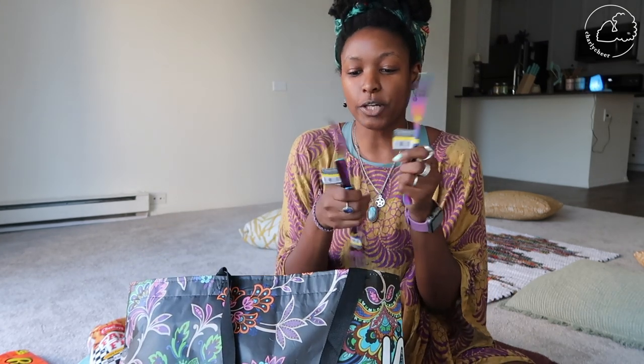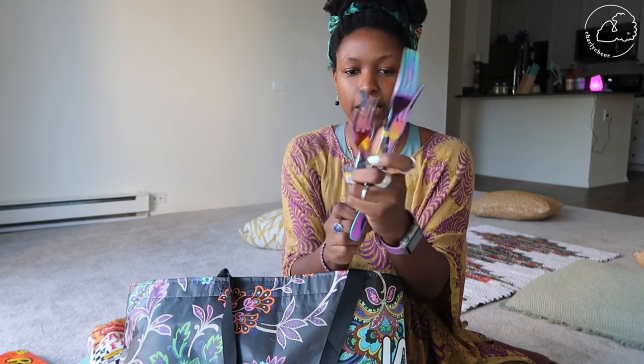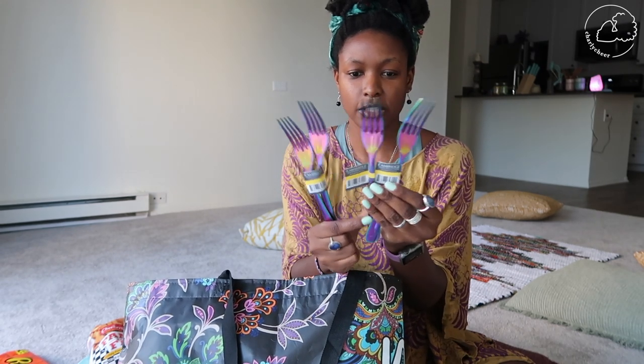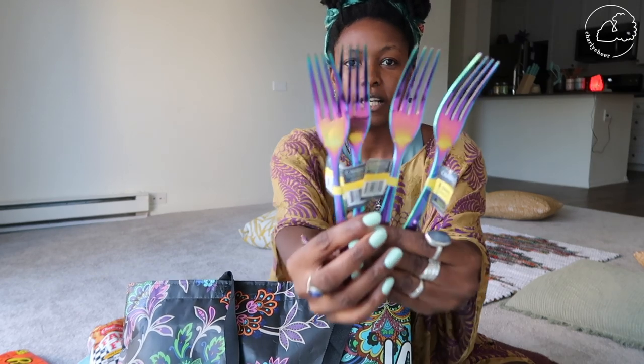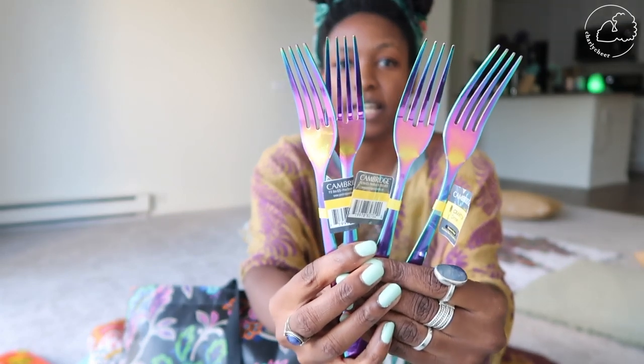Next I got forks — four forks. These are the rainbow colored forks they have at Walmart. They actually sell them in a set as well but they're like $27 and I just need a few, so I got forks. They also have knives and spoons in this shade; I didn't see the spoons so I'll wait for those.